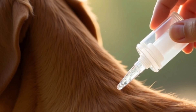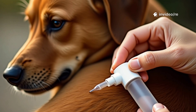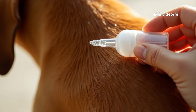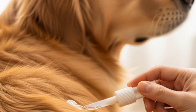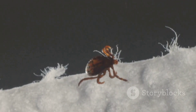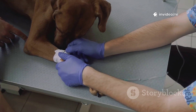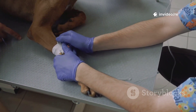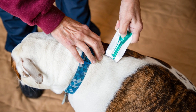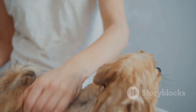Another highly effective method is the spot-on treatment — liquid medications applied directly to the skin on your dog's back, usually between the shoulder blades. The oils in your dog's skin and coat help spread the product over their entire body, providing head-to-tail protection. Spot-on treatments typically kill ticks on contact, meaning the parasite doesn't even have to bite your dog to be eliminated. They are usually applied once a month.